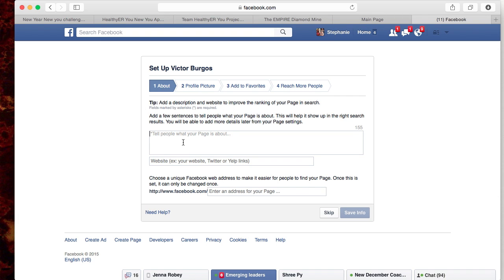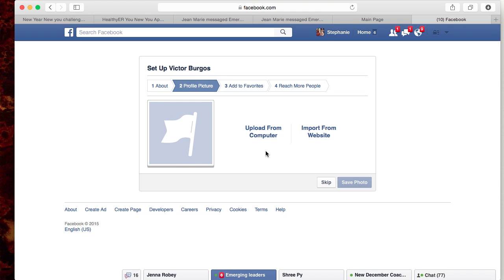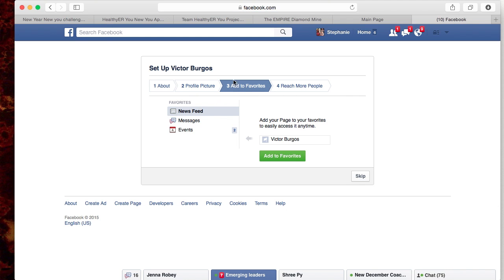When you're setting it up, it may tell you to tell people about your page. You can put whatever you want — you could skip it. We'll save the info. Then you're going to choose a photo — you'll upload it or import from a website. I'm going to skip it for right now. Then you want to add it to your favorites — I would say yes — so it'll appear on the top left corner of Facebook under your newsfeed. Then press Next.